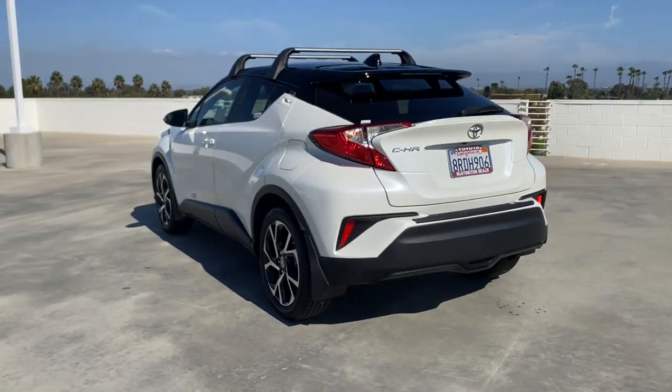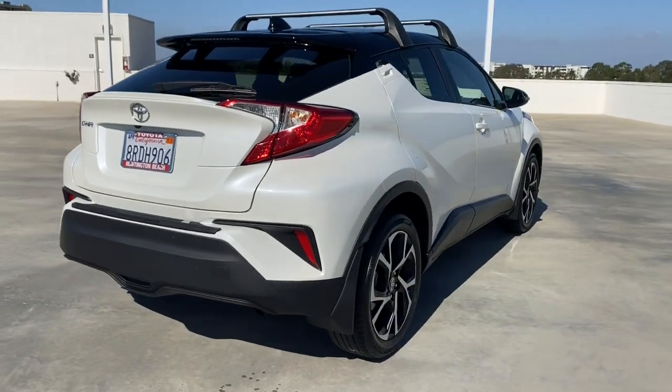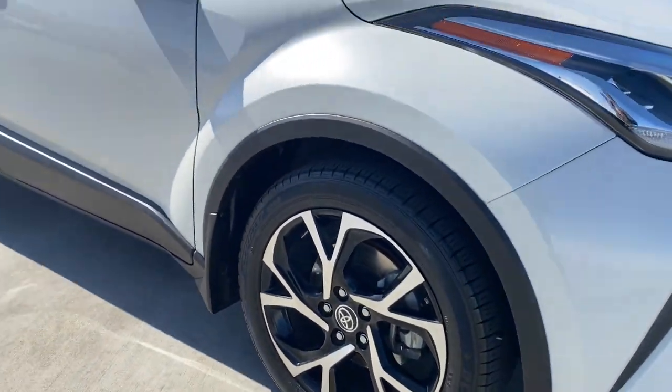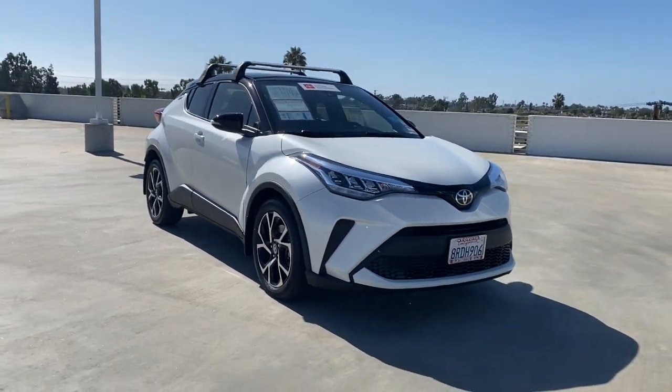Here's a bold, sporty Toyota C-HR that's got all the elements you need to express your unique sense of style. From its punchy looks, to its driver-focused interior, to its lively performance and smart safety tech, this small crossover blends elegance and efficiency to create excellent value.